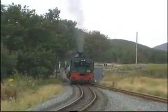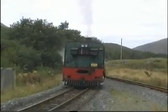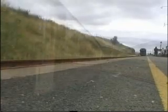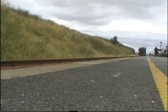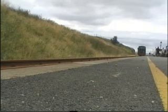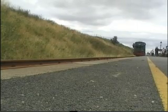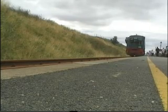Already since this was filmed, the line has extended to Beddgelert, the next stage on the journey to Porthmadog. Due to the heavy gradients and sharp corners on the line, Garratt locomotives like those used in South Africa are used on the line.